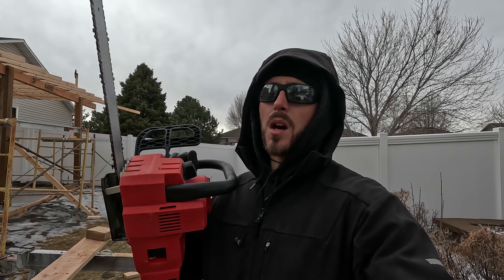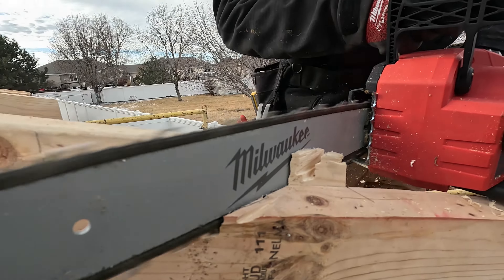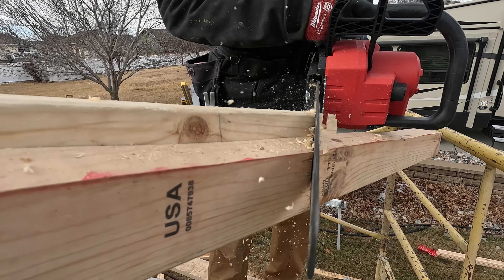Thanks for watching this quick review. I'd love to hear what you guys think down in the comments — let us know: do chainsaws belong on the job site? I'll see you next time.